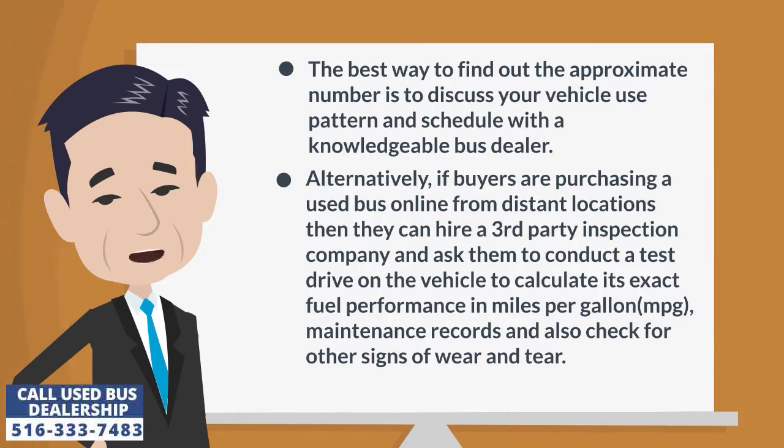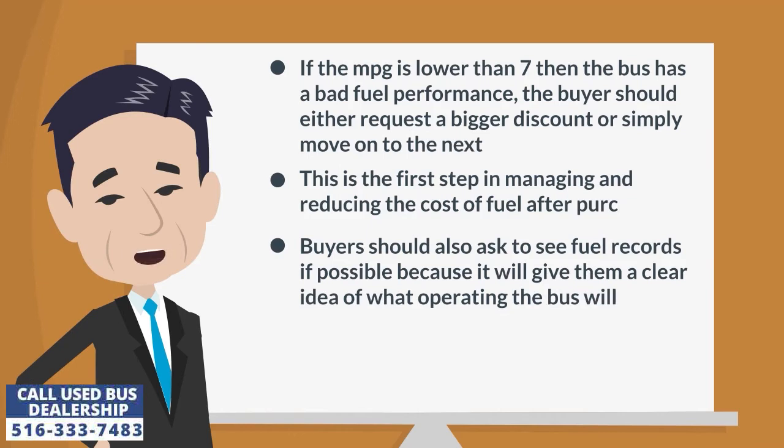Alternatively, if buyers are purchasing a used bus online from distant locations, they can hire a third-party inspection company and ask them to conduct a test drive on the vehicle to calculate its exact fuel performance in miles per gallon (MPG), maintenance records, and also check for other signs of wear and tear. If the MPG is lower than 7, then the bus has bad fuel performance and the buyer should either request a bigger discount or simply move on to the next vehicle. This is the first step in managing and reducing the cost of fuel after purchase.